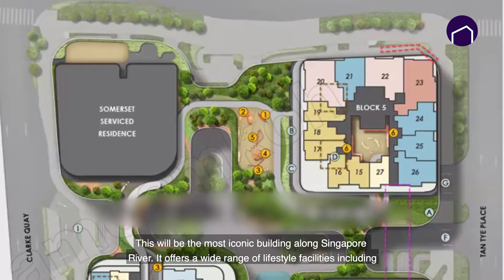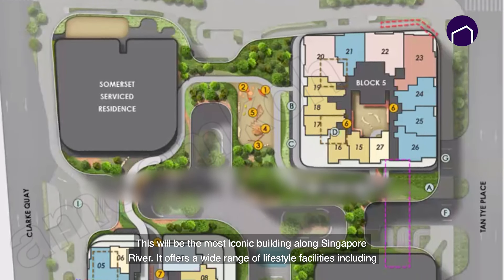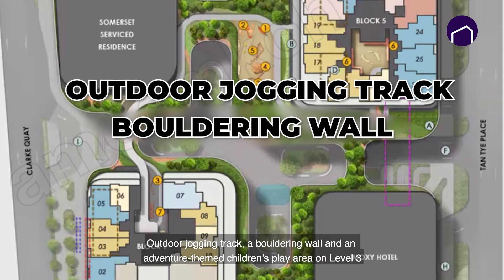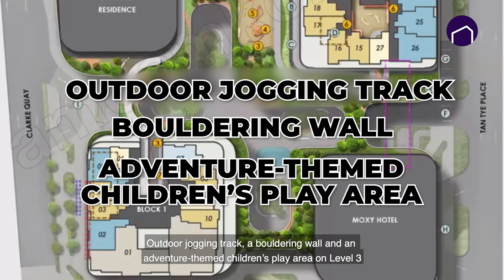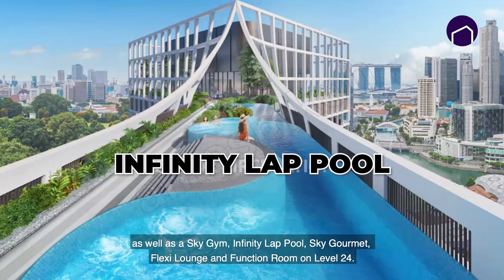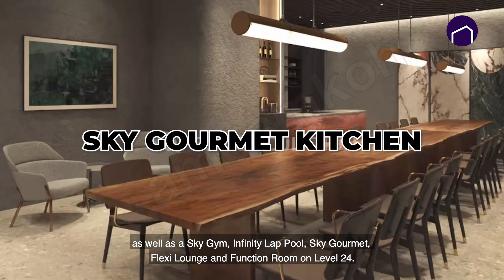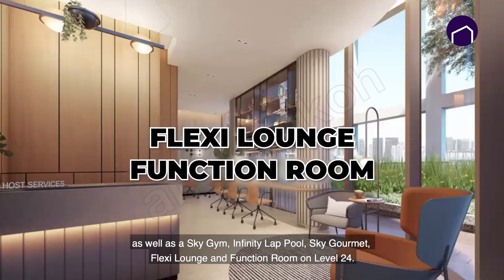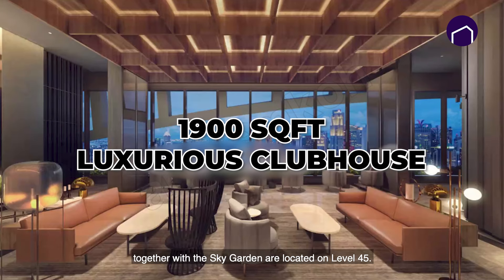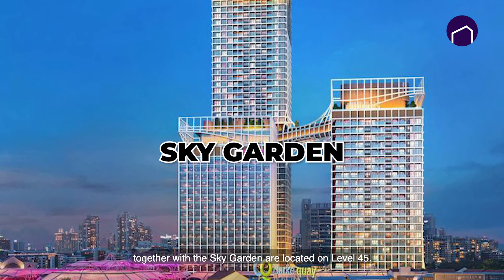It offers a wide range of lifestyle facilities including an outdoor jogging track, a bouldering wall, and an adventure-themed children's play area on level 3, as well as a sky gym, infinity lap pool, sky gourmet kitchen, flexi lounge and function room on level 24. The clubhouse — the most luxurious, spanning over 1,900 square feet with breathtaking views of Marina Bay — together with the sky garden, is located at level 45.